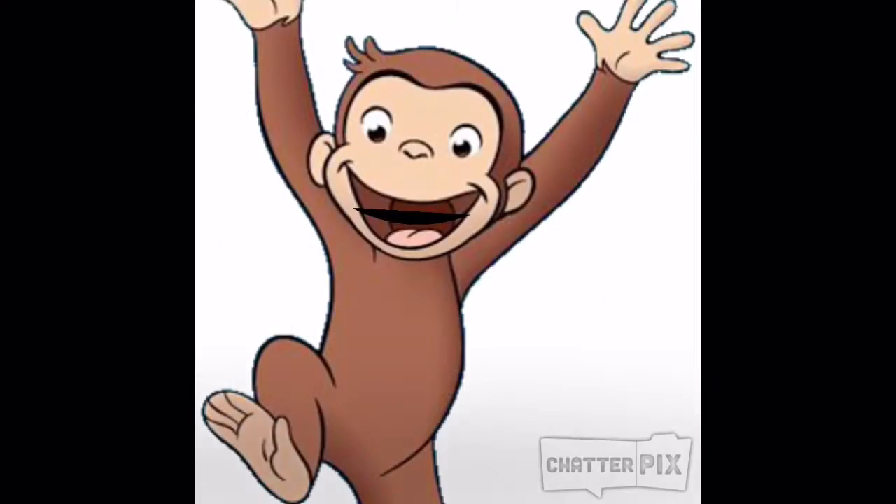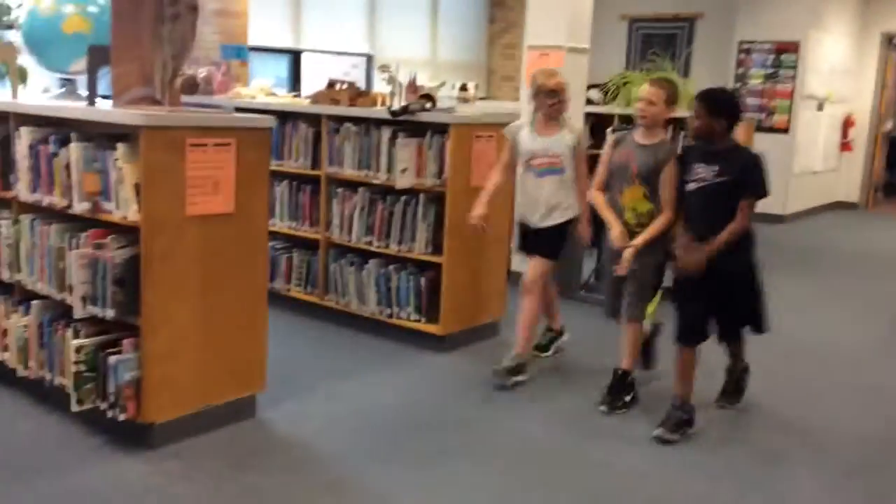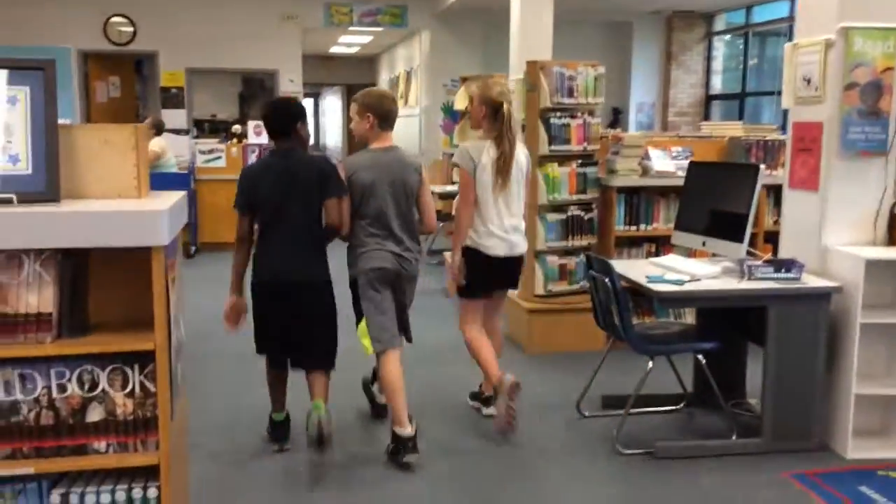Don't be a monkey in the library. Always show eagle pride by using a quiet voice and walking feet. These students are showing eagle pride by walking through the library — not like this, running and rushing through.